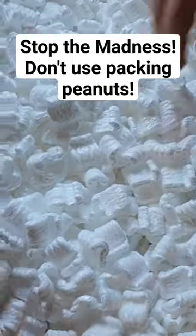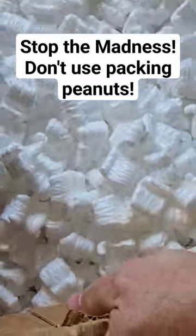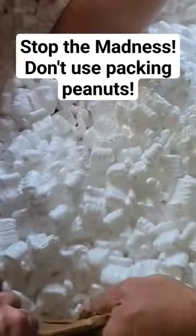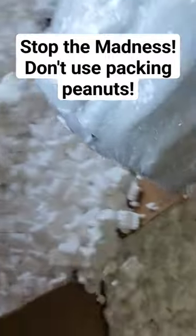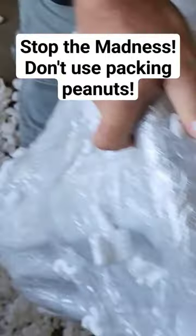There we go — we got a big old subwoofer!